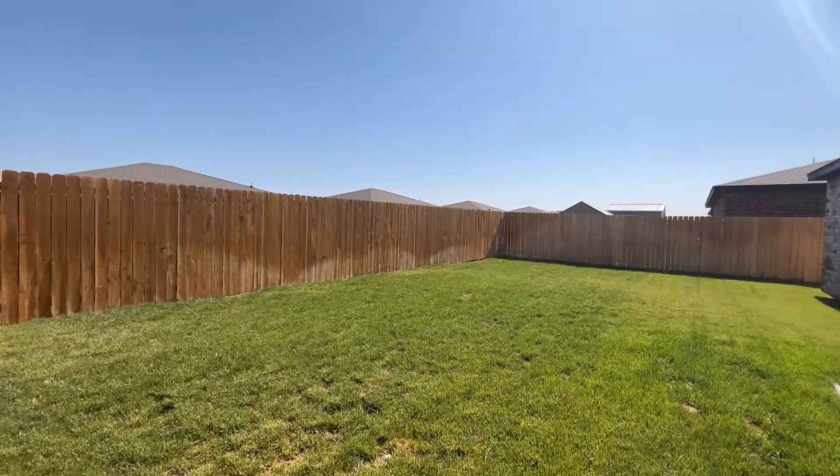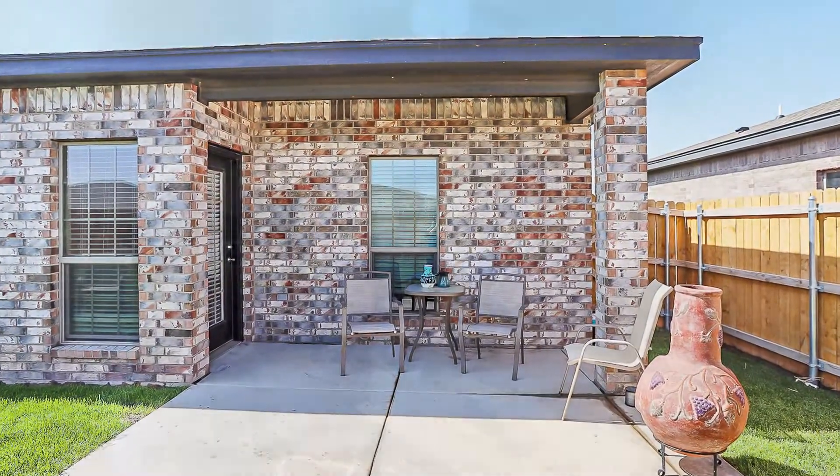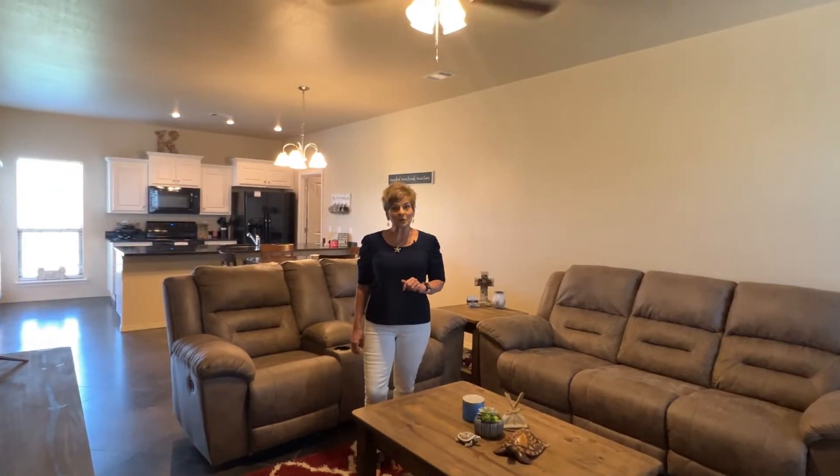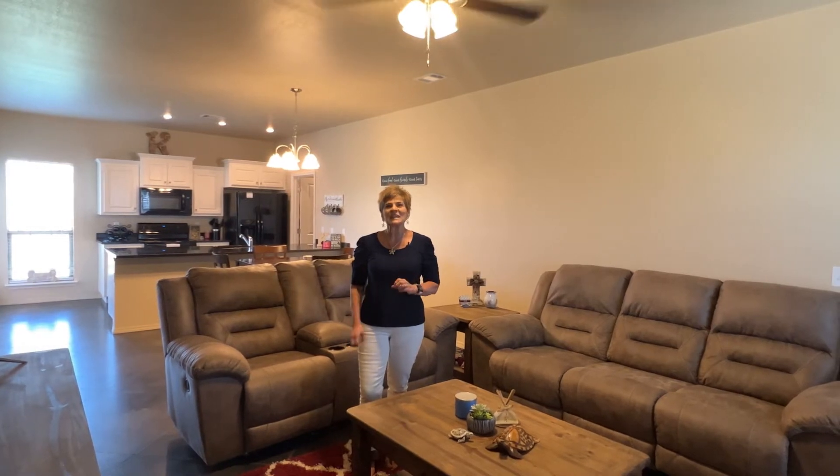The backyard is nice and flat, very well groomed, plus a great little patio. I told you this one was adorable. All 1,302 square feet, three beds, two baths. Every inch is so cute.